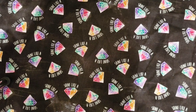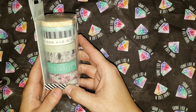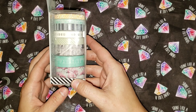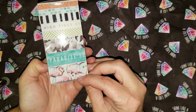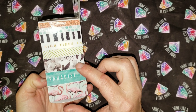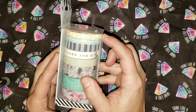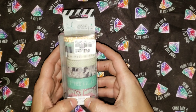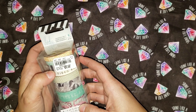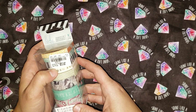Next thing I have are some washi tapes. This set has flamingos, black and white flowers, and a rose gold glittery one. These are Heidi Swap brand. The estimated value was $8.99, and I got them for $3.99.